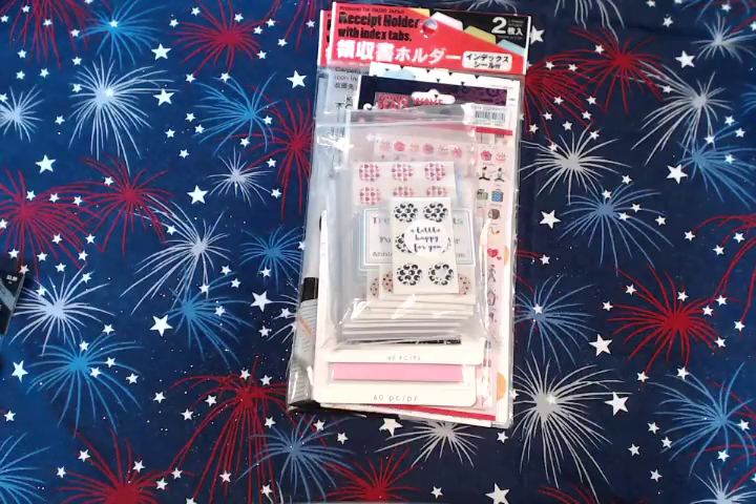Hey everybody, I am back today with my favorite planner supplies for July. If you've watched some of my other videos, you've noticed that I'm trying to downsize and kind of go through my things and use things up.